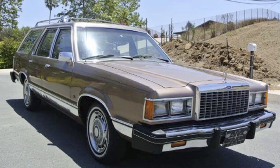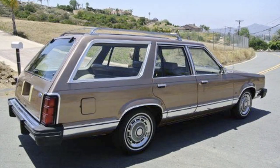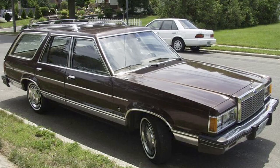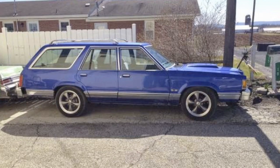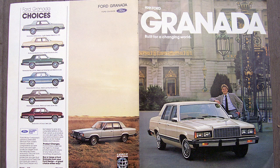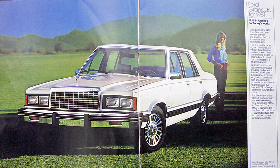The second generation Granada shifted away from European-influenced styling. As a minor history note, the '82 Ford Granada was among the first US vehicles to have the ever-so-popular blue oval return, which had been absent on most vehicles starting back in the 1930s.